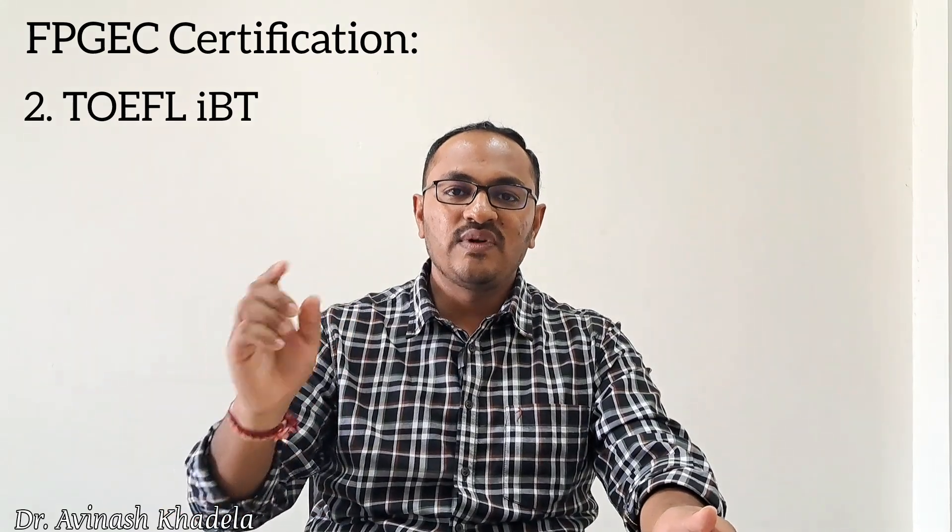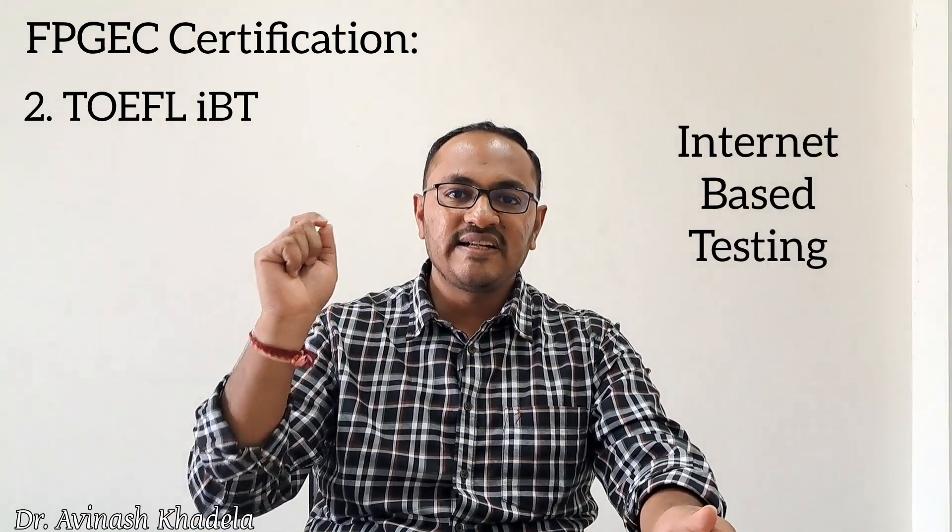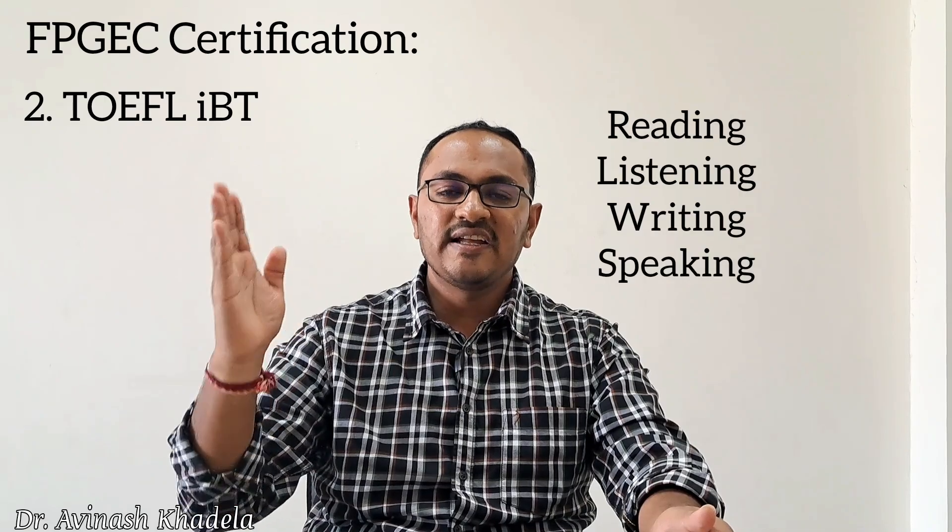The next step is to qualify the TOEFL examination. TOEFL iBT, which stands for Internet-Based Testing, is a mandatory requirement to practice as a pharmacist in the United States and to prove English proficiency. The TOEFL is comprised of four modules: reading, listening, writing, and speaking, with each score given out of 30.